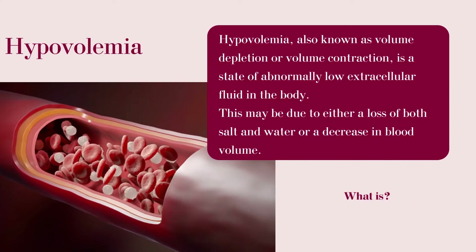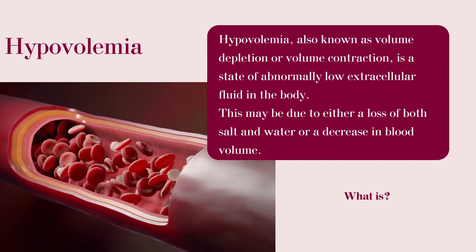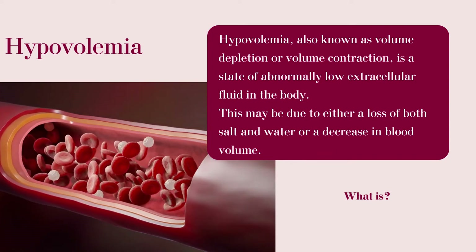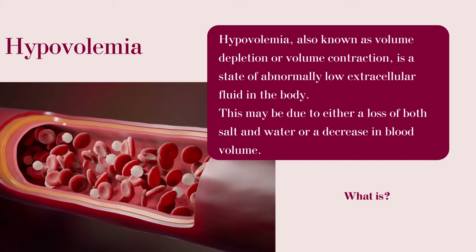Hypovolemia, also known as volume depletion or volume contraction, is a state of abnormally low extracellular fluid. This may be due to either a loss of both salt and water or a decrease in blood volume.